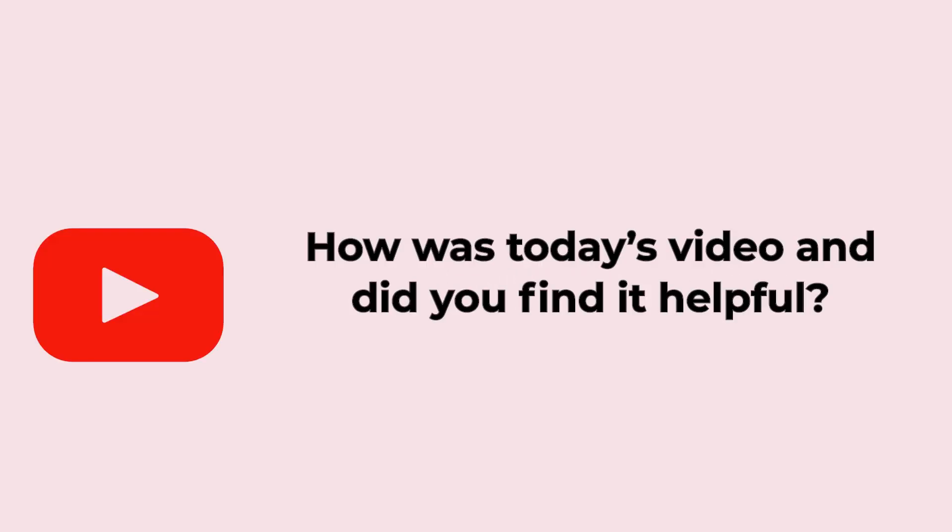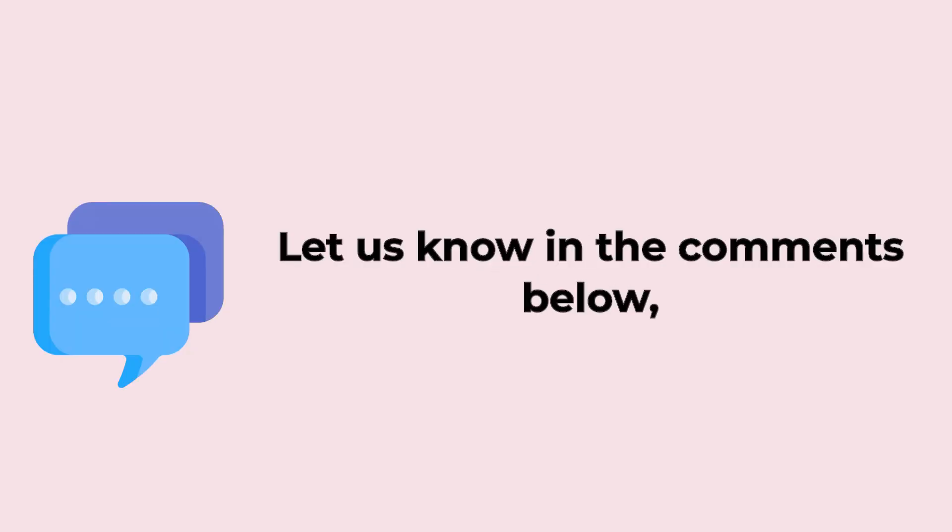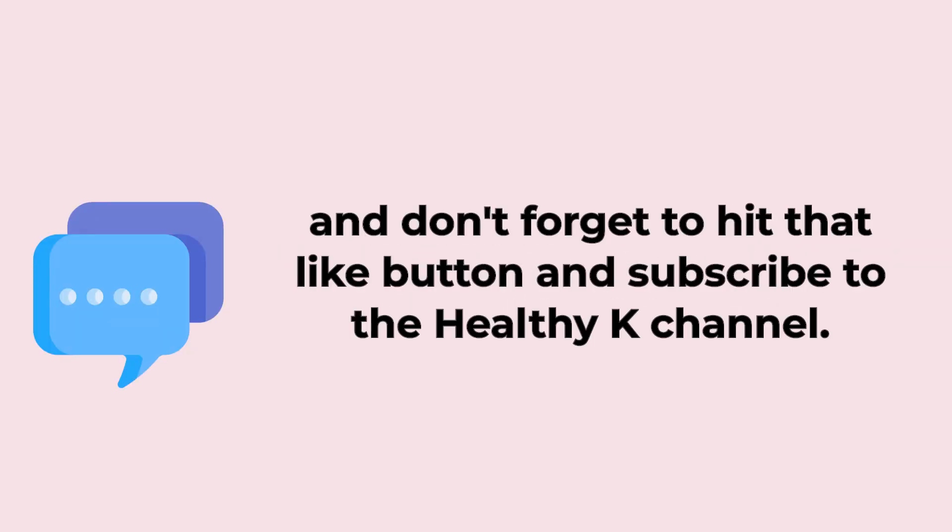That would be it for today's video. Which one of these did you find most helpful? And do you know any other ways to improve blood circulation in legs and feet? Do let us know down in the comments. Don't forget to hit that like button and subscribe to the HealthyK channel for more insightful health content. Thanks for watching.